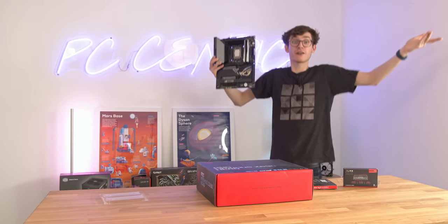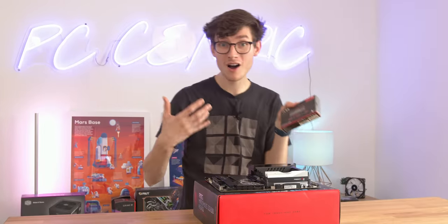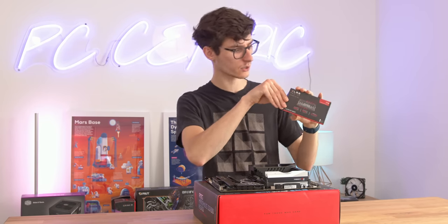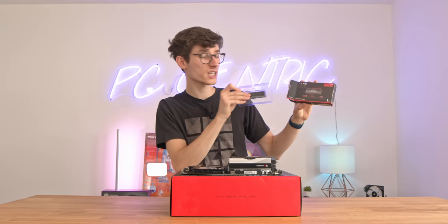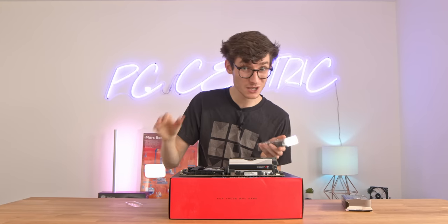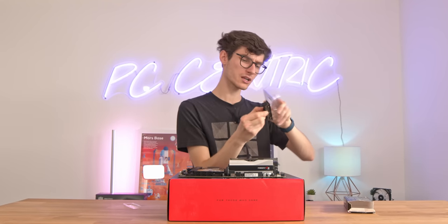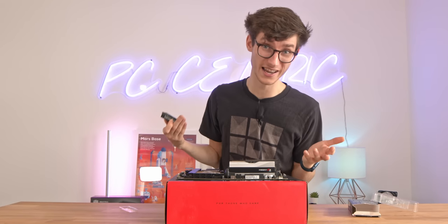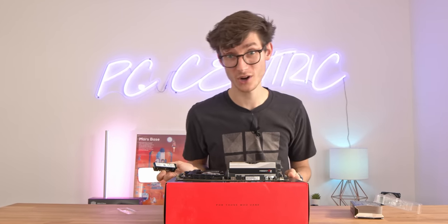It's now time to install our SSD. PCIe generation 5 SSDs aren't currently available yet, so we're going for a Gen 4 one. This is the PNY CS3040. It definitely isn't the absolute fastest one out there, but when it comes to value for money it's actually pretty close to generation 3 SSDs, so you're getting all of that extra speed for not that much extra outlay.